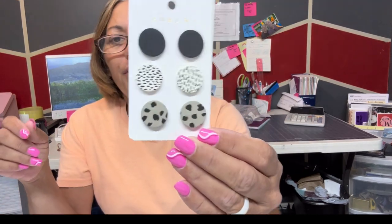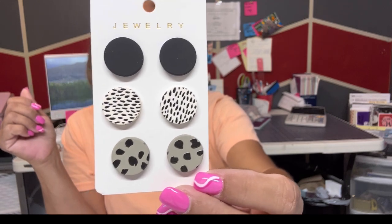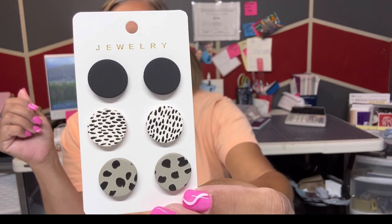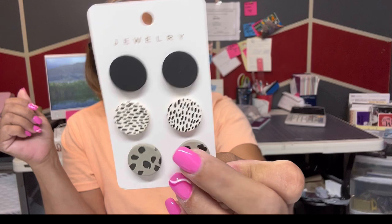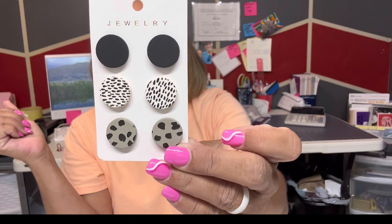I bought these as well. I love them — I don't know what they're made of but they are so stinking cute. They go with everything pretty much.